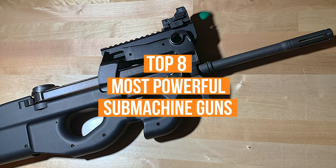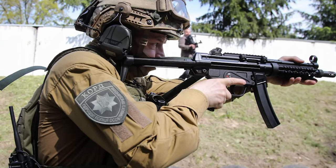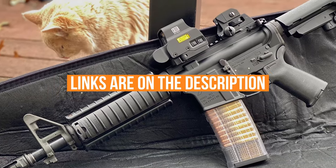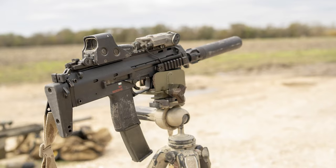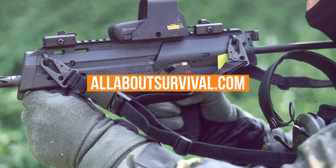We've listed the top 8 most powerful submachine guns and their key features, plus some things to consider to help you choose the best one for you. Links to all products mentioned in the video are in the description below. You can also find a more detailed analysis and comparison tool on our website, AllAboutSurvival.com. So let's go ahead and get started.